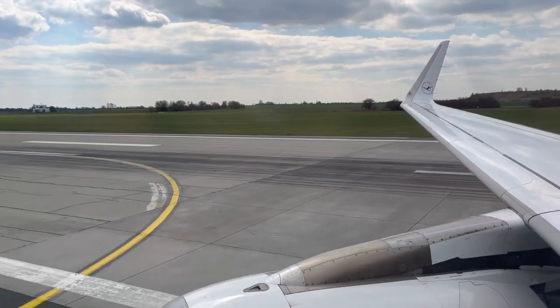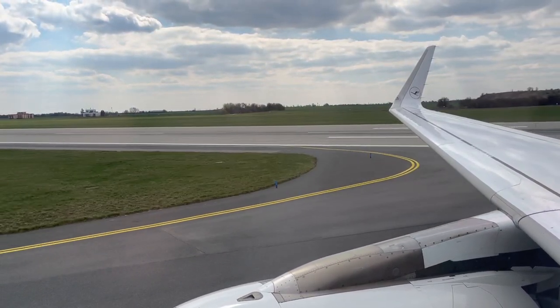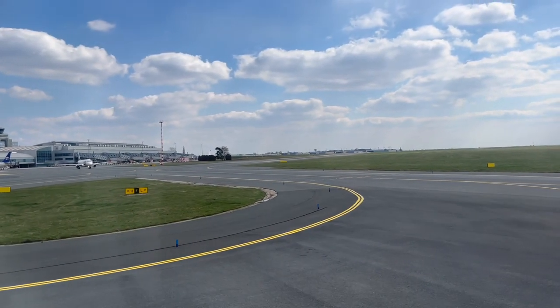Let's be honest — for a 15-minute flight, what more can you expect? I had a comfortable seat, great legroom, and in-flight service. Overall, 10 out of 10.